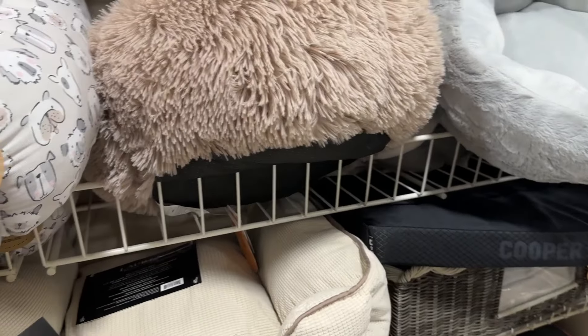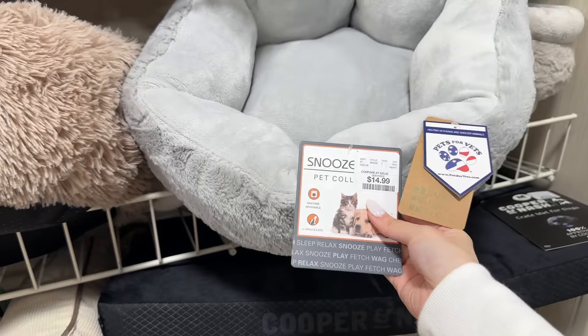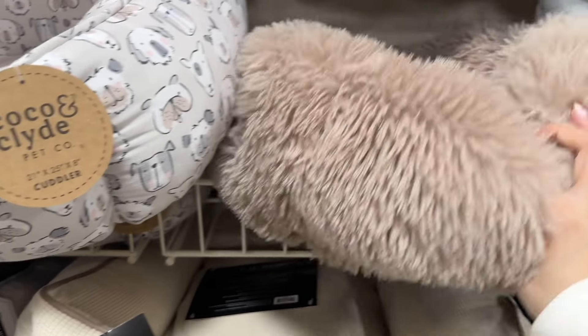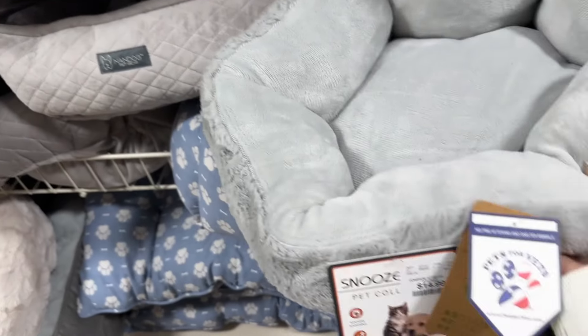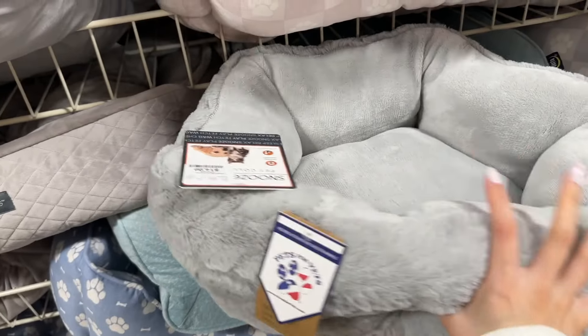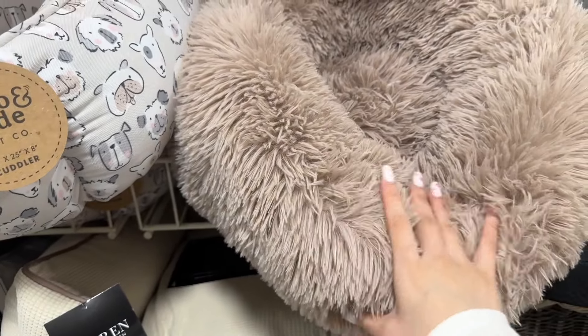I kind of want to get a new bed for Charlie. I'm debating between this one and this one — they're the same price but give off different vibes. Is this one a little too shaggy and raggedy? This other one is super similar to what she has now so I feel like she'll like it and can dig her head into the corners, which she loves doing. I just feel like hers is getting a little old and crusty. I wish you guys could tell me in the comments which one I should get.